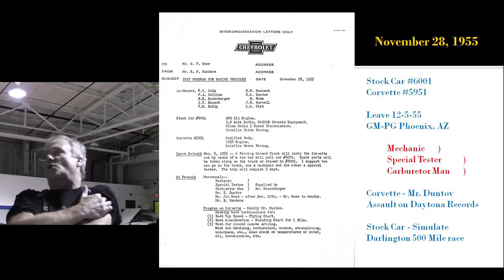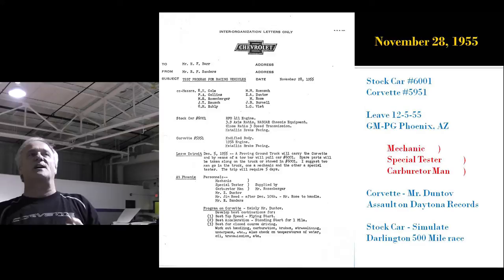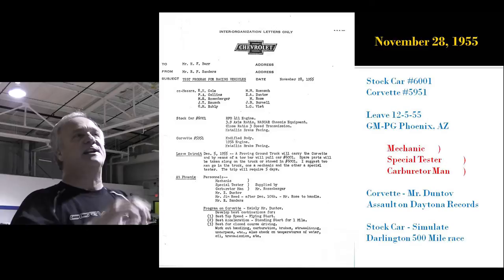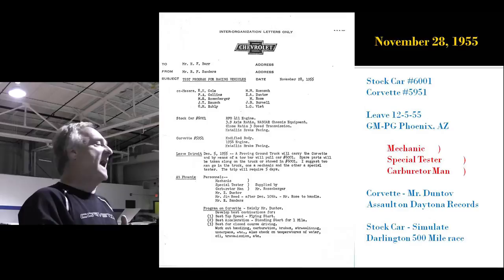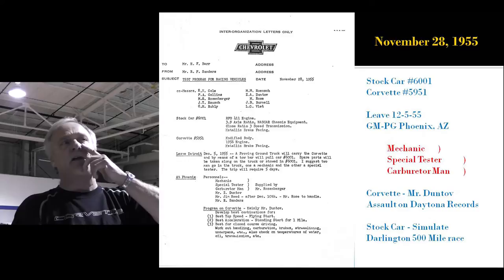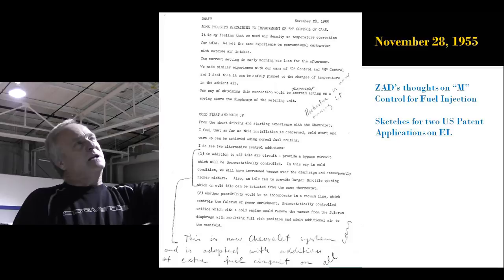More on car 5951. This is November 28th — they're going to leave Detroit December 5th and go to the Proving Ground in Phoenix, Arizona. They're going to take a mechanic, a special tester, and a carburetor man. They're going to take George again. They're going to accompany Duntov, who is trying to do a mock assault on the Daytona records — trying to hit 155 miles an hour at Phoenix, because he knows he'll have 5 mph wheel slip in Florida on the sand. Another guy's taking a stock car to simulate the 500-mile race at Donington.